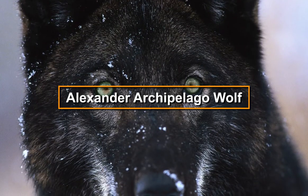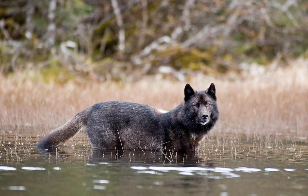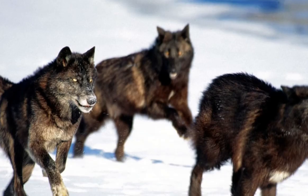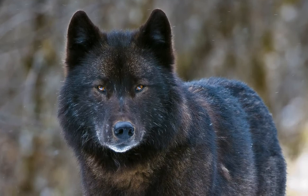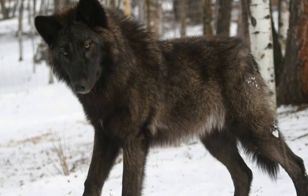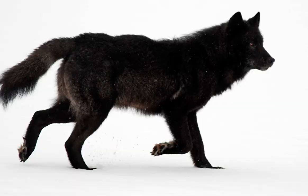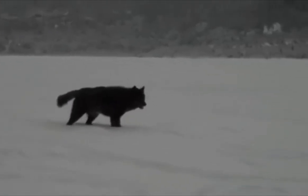The distinct Alexander Archipelago wolves roam the islands and coastal mainlands of the Alexander Archipelago — a network of more than 1,000 islands, glaciated peaks and deep river valleys in remote southeast Alaska. They are notably smaller and darker than the typical grey wolf, with a denser coat. On average, individuals weigh between 30 to 50 pounds, are 3.5 feet long and stand around 2 feet high. They typically have a black or very dark grey coat, which gives them a very elegant and mysterious look.